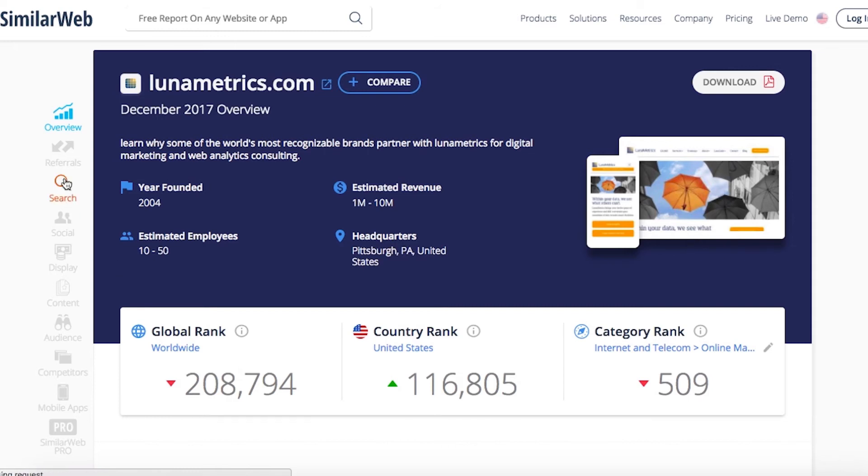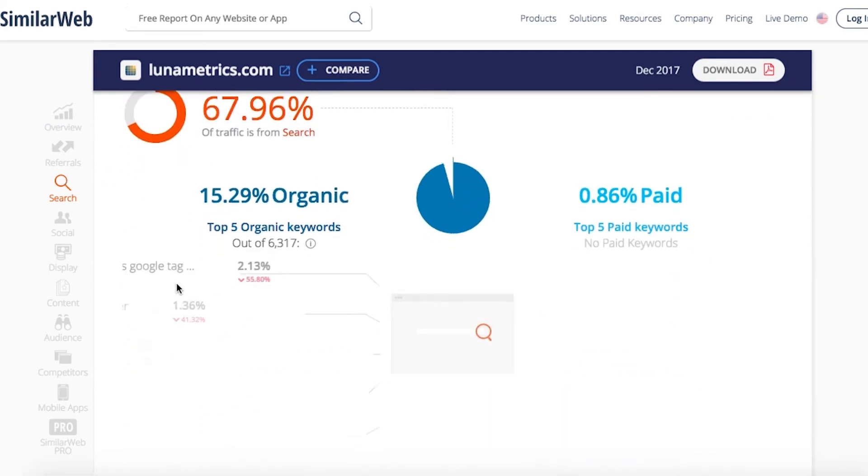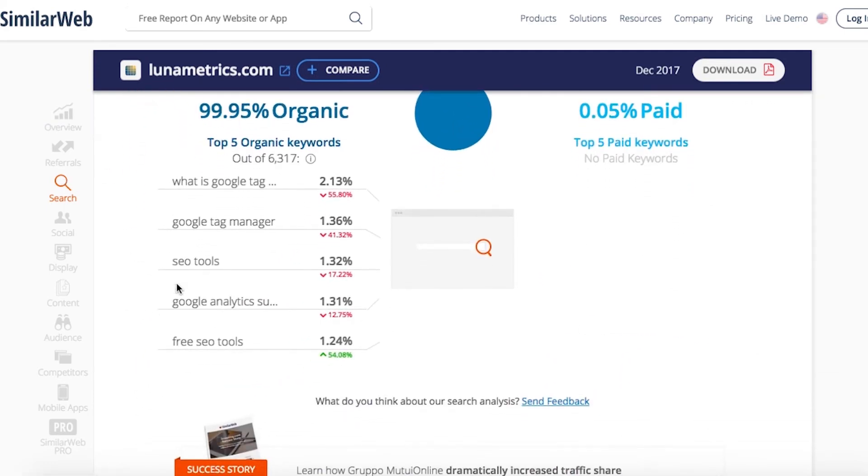For instance, let's take a look at Luna Metrics, one of our favorite resources for Google Analytics and other metric information, and look at their keywords. We can see terms like 'Google Tag Manager' and 'SEO Tools.' This is great for seeing how you want to build your content strategy using both your data and the data of other websites.